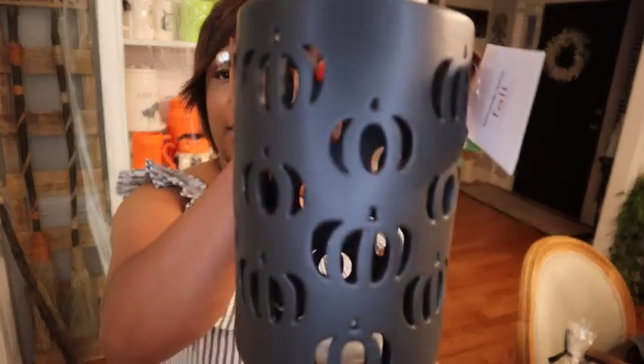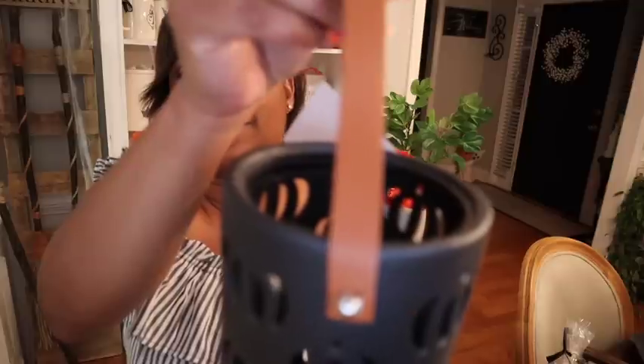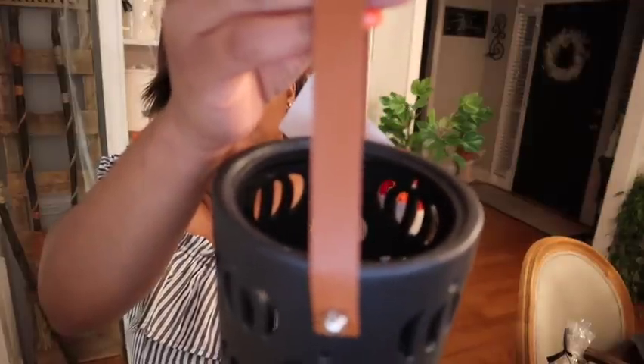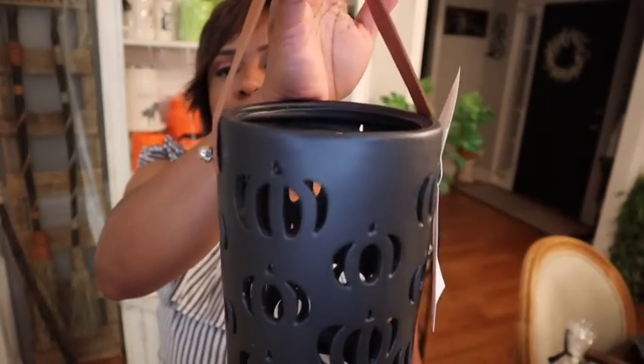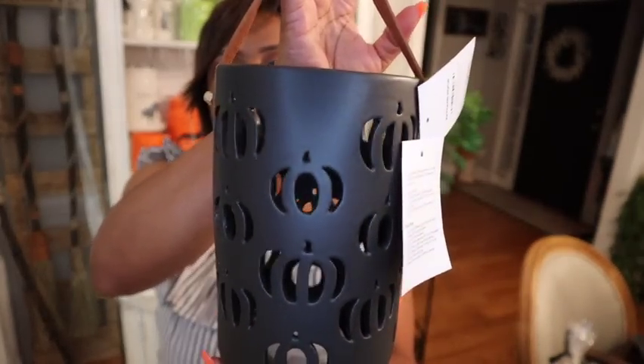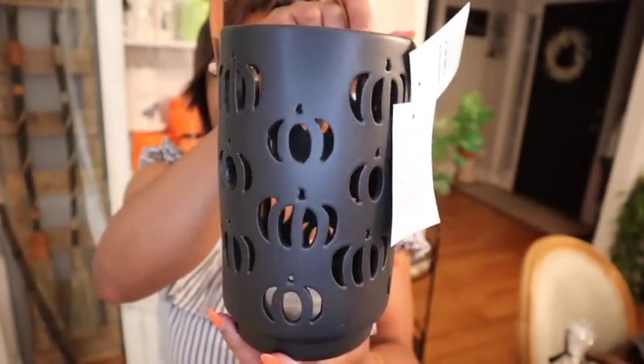I did get this little lantern for $24.99 — here it is. Look at the little leather strap. They had some others in there that were a little bit more expensive, like $35 maybe, but this one is just so beautiful.